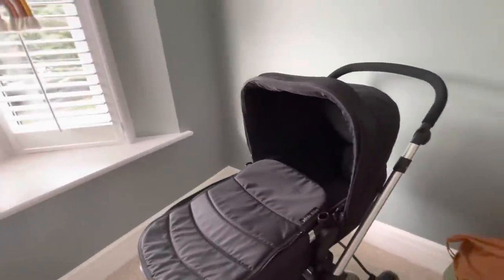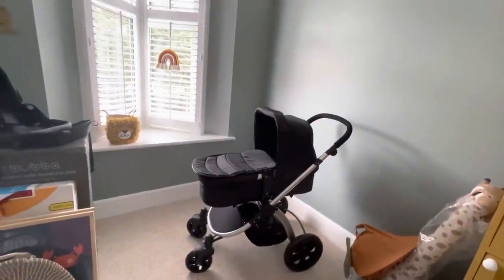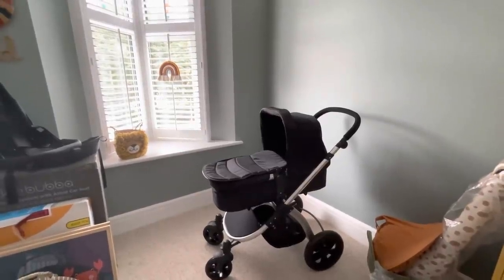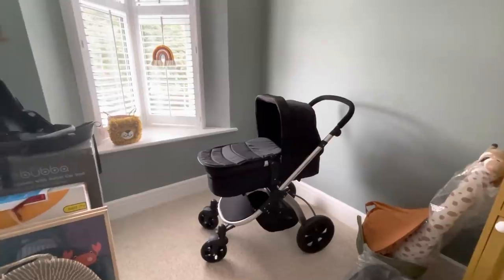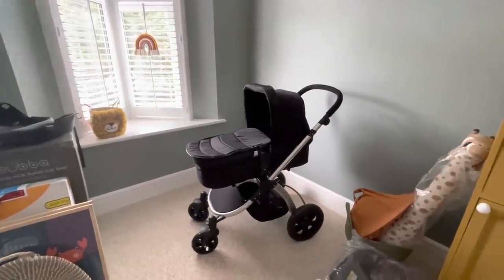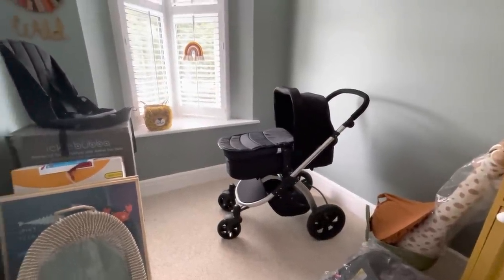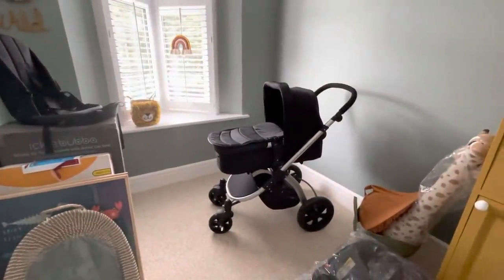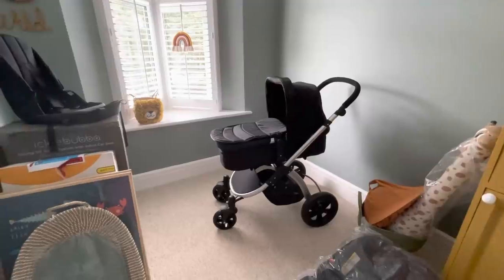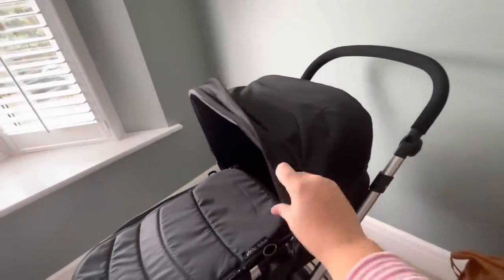It comes with a rain cover and a little netting for gnats, plus a bar that goes over the top. You can order replacement bars from Ickle Bubba in tan leather. This is the Stomp V2 with the Astral car seat - it cost me £169 on the Aldi website; they're still £499 on the Ickle Bubba website itself. I was originally going to go for dark green with tan leather straps, but the saving for going black was definitely worth it. It also came in dark gray and a light silvery color.